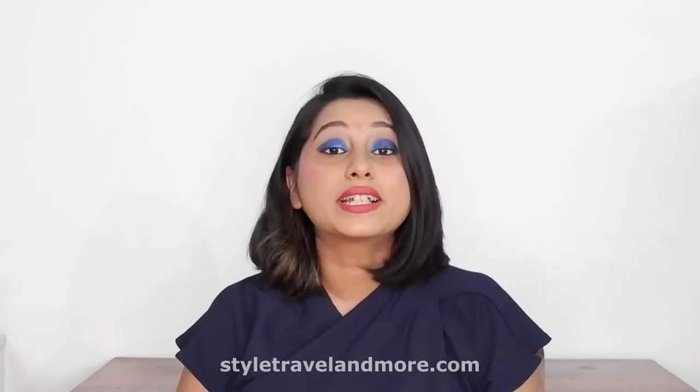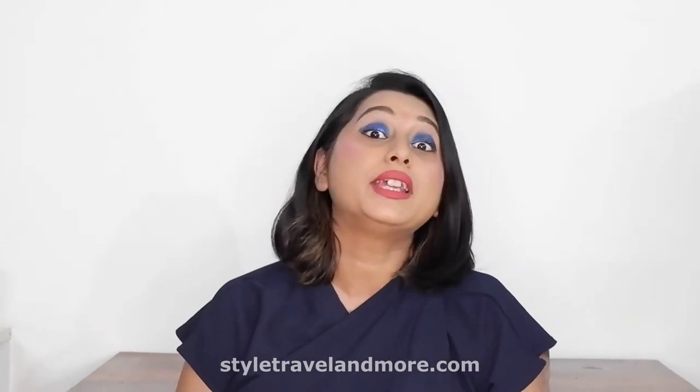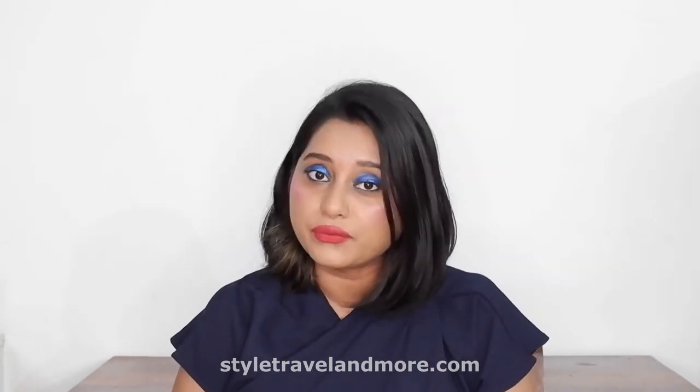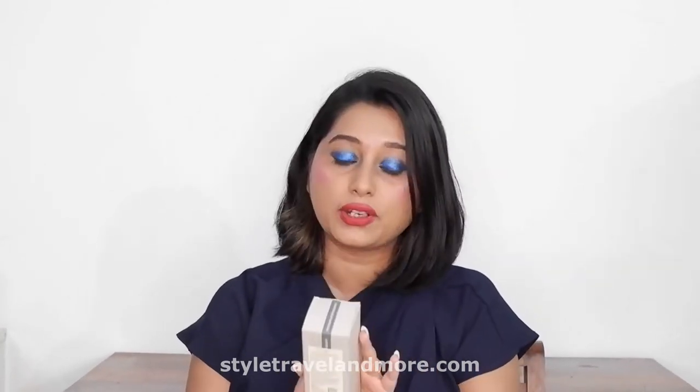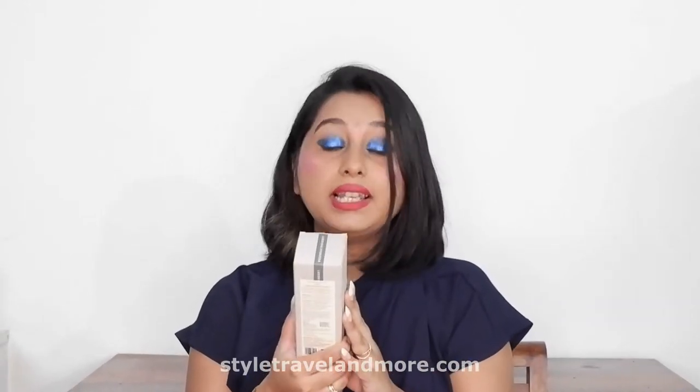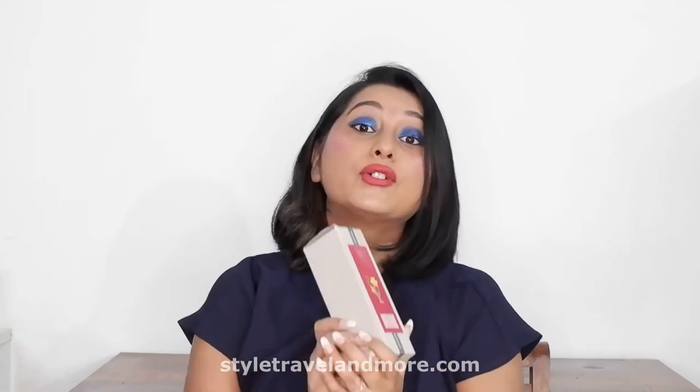Hello everyone, this is Konkona and welcome back to my channel Style to Learn More. I really hope you all are doing great and taking good care of yourself. Today, after a long time, I'm back with another review, and today I'll be reviewing this product from Forest Essentials — it's called After Bath Oil Nargis.